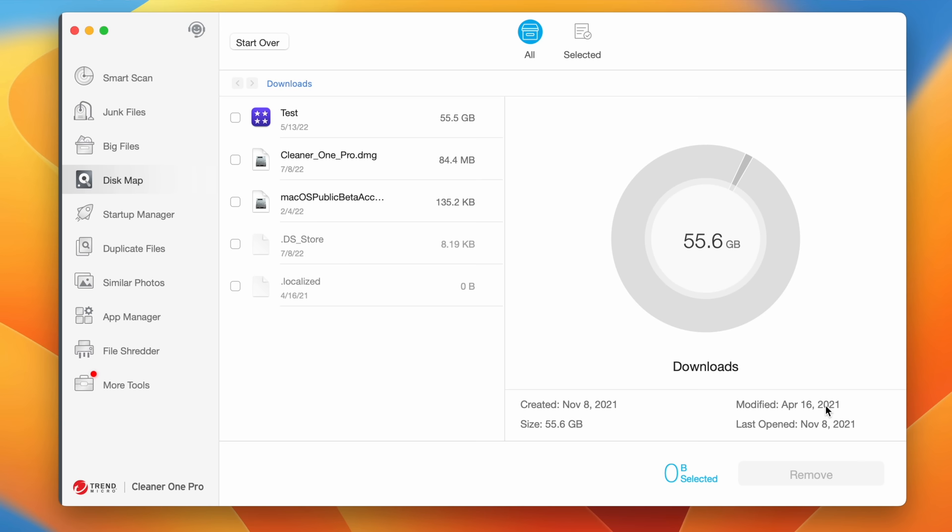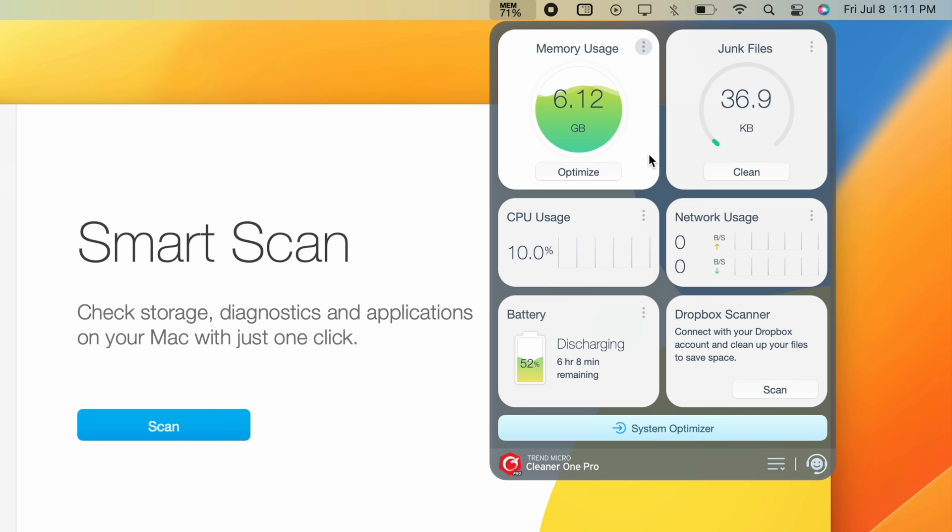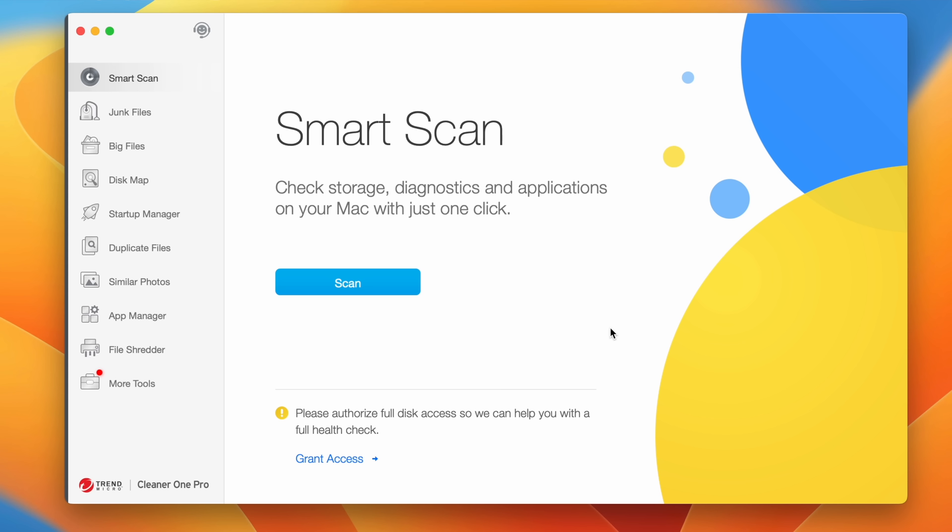I also find it easy to use with the visualize maps, so you know exactly what files you are deleting and get a visual representation of how much space that file is taking up on your drive. Cleaner One Pro also includes a great tool to manage your system's resources with a built-in Mac toolbar monitor, which tells you your Mac's current CPU usage, network usage, and memory usage. You can free up active memory with just one click, which is super helpful on an 8 gigabyte base model. Check out Cleaner One Pro by clicking the link in the description, and thank you to Trend Micro for sponsoring this video.